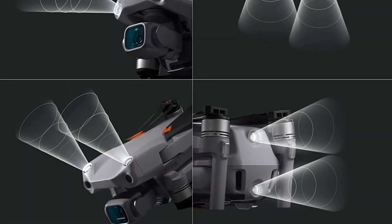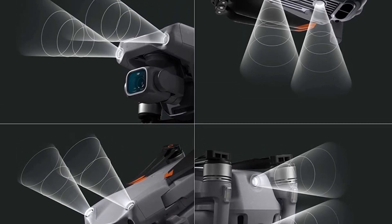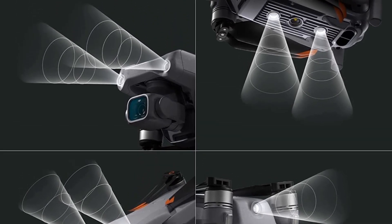It has a flight time of 31 minutes and a maximum flight range of 18.5 kilometers. The price of this drone is $999.